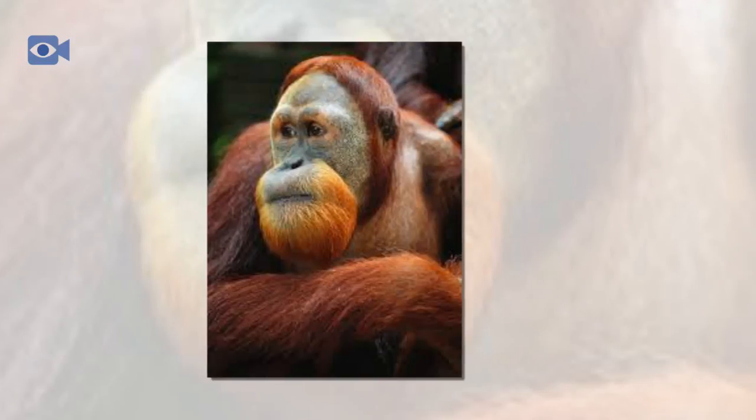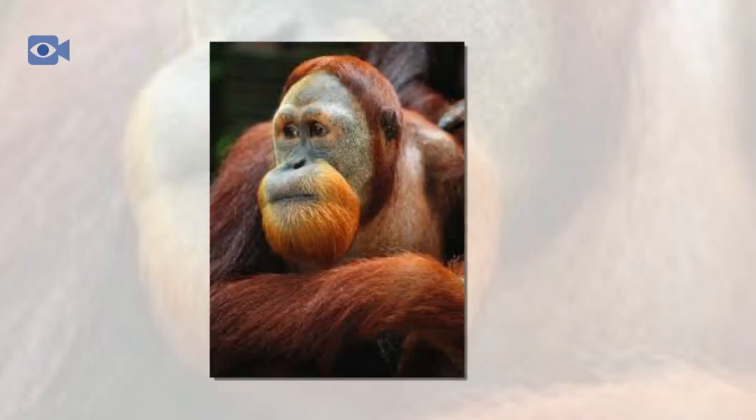The Sumatran orangutan would have once been found widely distributed across the island of Sumatra, but are today confined to the most northern parts. The remaining wild populations are almost all found in just one province right on the northern tip of the island, where they inhabit dense and humid tropical forests. Preferring lowland valley forests for their food variety, Sumatran orangutans can also be found at higher altitudes, with a few small populations known to exist above 1,000 meters above sea level.